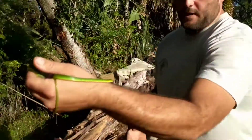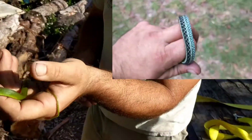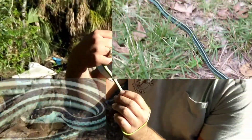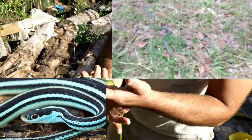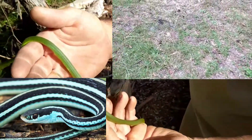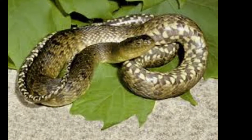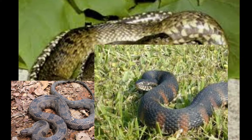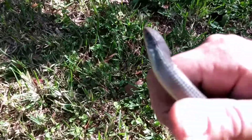In Florida there are about four different species of snakes you could technically call green. This one here, the rough green snake, is the most notably green. But there's also the garter snake, which has a beautiful checkerboard pattern, or the ribbon snake, which is closely related to the garter snake but has a more prominent line on its back, or the green water snake — closely related to both the brown water snake and the banded water snake.